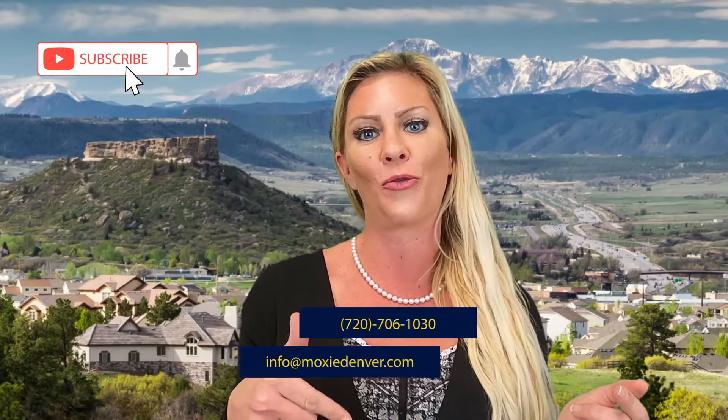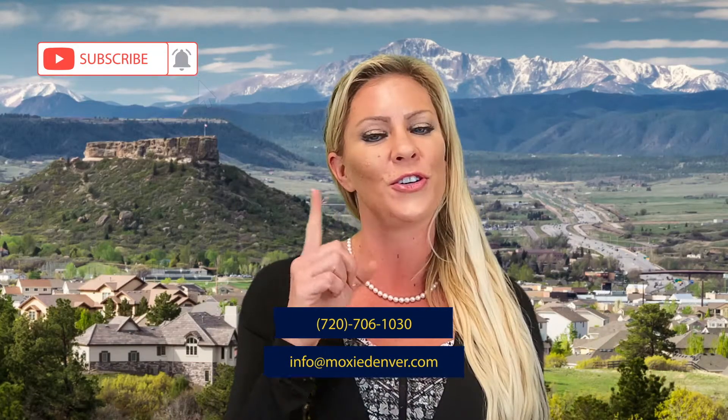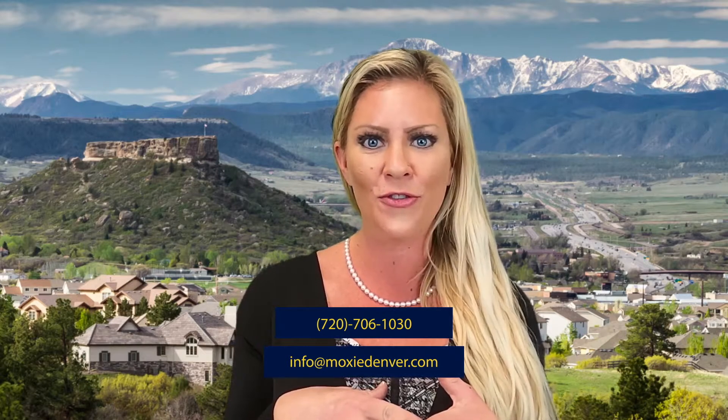Hey guys, I'm Trisha Wilson with Keller Williams Realty and we are putting on these videos for you all about the housing market here in the Denver metro area. So if that's something you're into, go ahead and subscribe to this channel right now and hit that bell so you're notified every time we post a new video, which is about once a week.